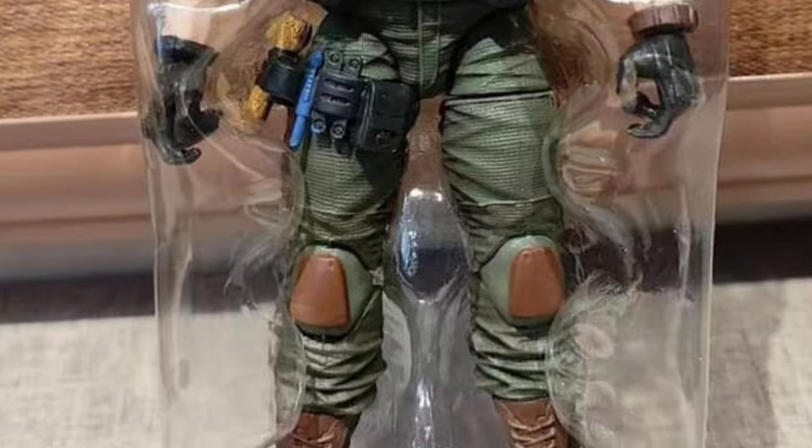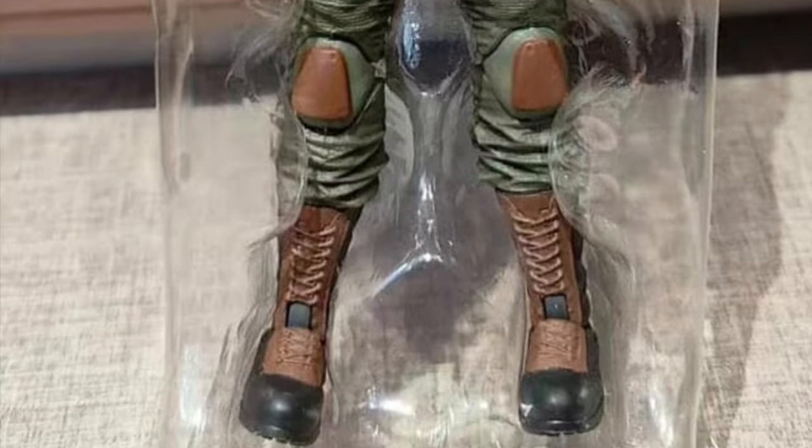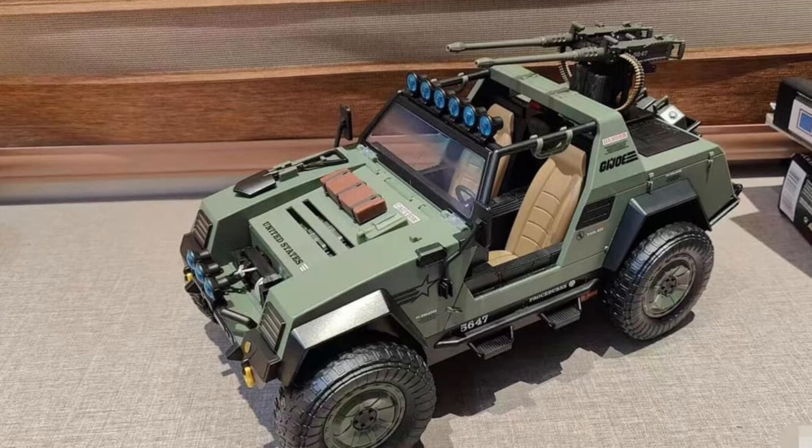Clutch looks pretty cool, actually. I like what they've done with him. That looks like a very nicely painted G.I. Joe Classified, and there's Vamp as well, too.